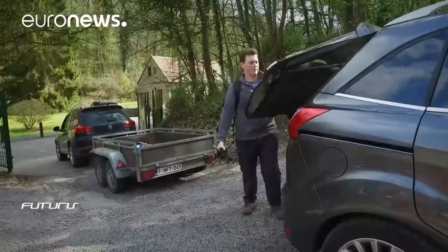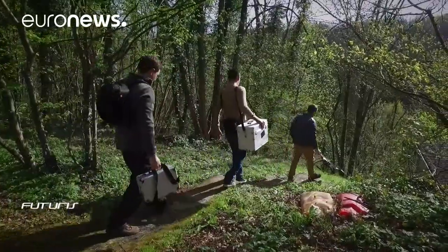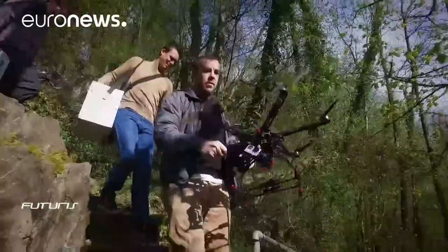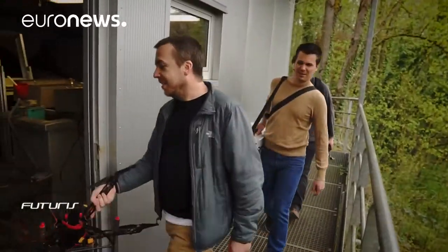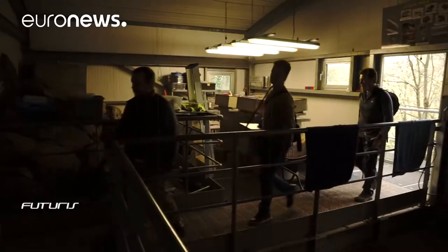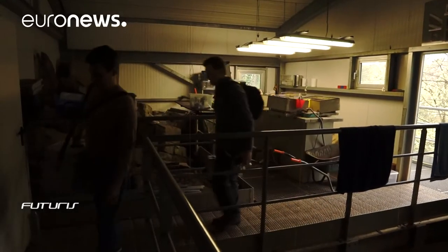These European research project scientists are exploring how to capture, process and display accurate 3D reproductions of cultural sites located in challenging environments. Today they're testing their secret weapon — a drone — in a prehistoric cave.